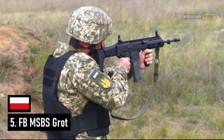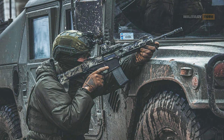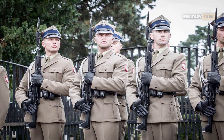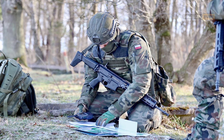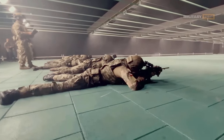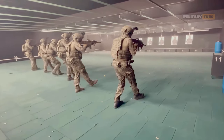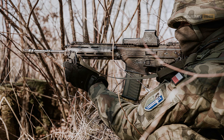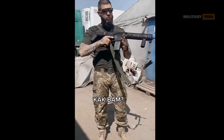Number 5 is the FB MSBS Grat. The Grat Modular Assault Rifle System was developed by FB Radom and the Polish Military University of Technology as a successor to the Beryl and AKMS rifles. The first rifles for representative units were delivered to the Polish Army in 2016, with the first combat MSBS variants entering service in 2017. One of the main design characteristics of the MSBS is its modularity, allowing quick modification depending on needs or quick replacement of damaged modules. Unlike the Beryl and AKMS, the Grat is fully adapted for both right- and left-handed users. So far, Poland has provided Ukraine with at least 10,000 Grats.